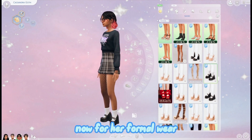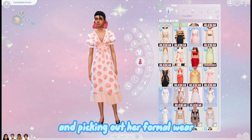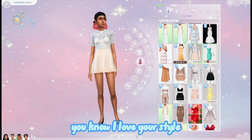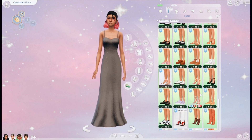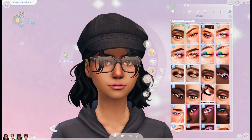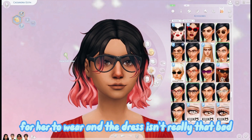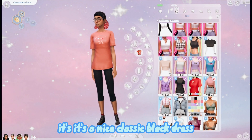For her formal wear, her mom definitely had a hand in picking it out. I can just hear Bella telling Cassandra, 'I love your style but this is a formal setting, so please tone it down just a little bit,' and Cassandra was probably like, 'whatever mom, fine.' Bella just gave her an outfit to wear and the dress isn't really that bad - it's a nice classic black dress.